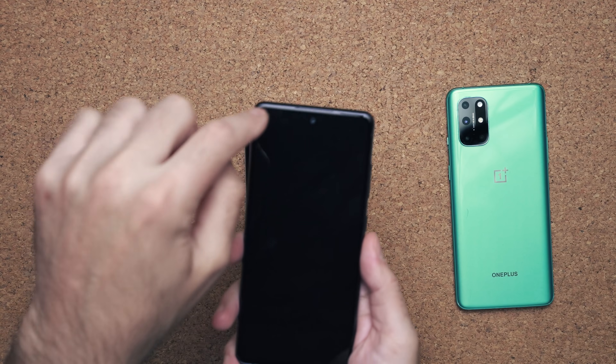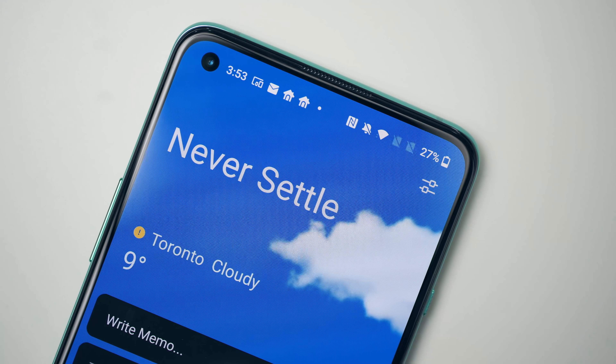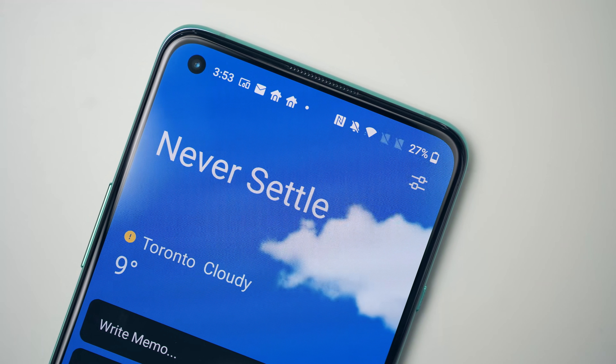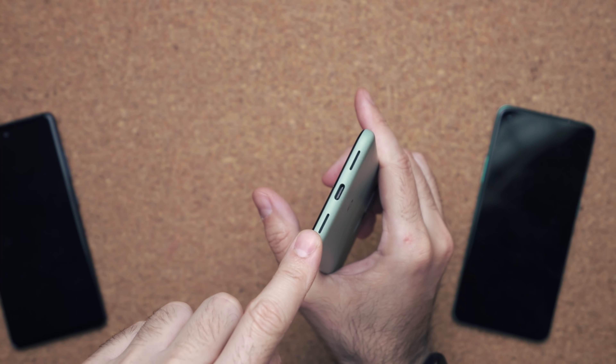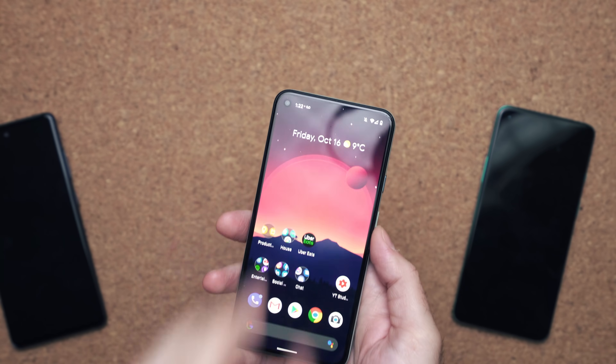Then there's the speakers. Yes, all of these phones have stereo speakers, but the S20 FE and the OnePlus 8T have physical speakers at the top and bottom of the phone, whereas the Pixel is using one at the bottom with the other speaker baked into the display. If you compare the stereo speakers, the Pixel 4a 5G sounds significantly better.